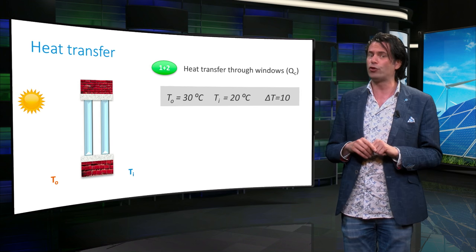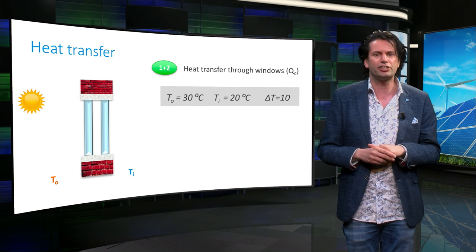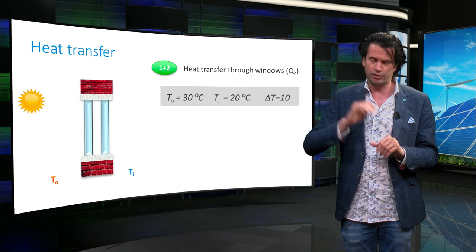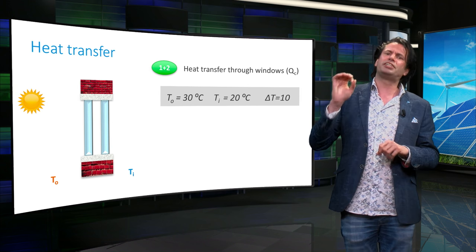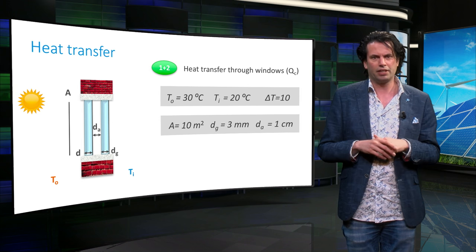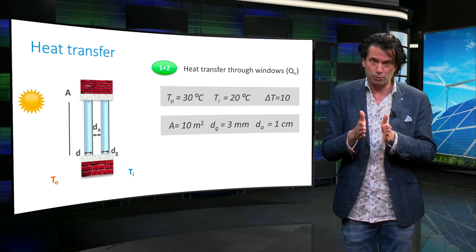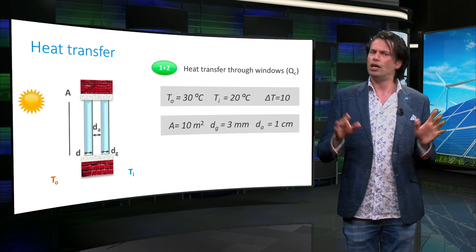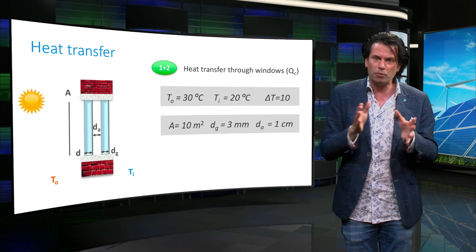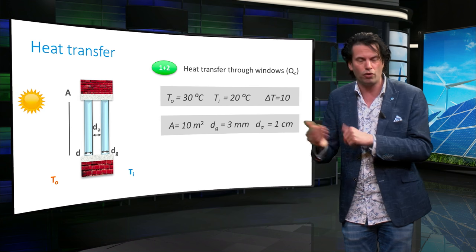Let's look at an example for thermal conductivity and convection. The outside temperature is 30°C and the inside temperature is 20°C, giving a temperature difference of 10°C. We consider a double-paned window of 10 square meters. The thickness of a single glass pane is 3 mm, and the thickness of the air gap between the two glass plates is 1 cm. To calculate the total thermal power leaking through this window, we consider both the thermal conductivity of the glass and air gap and the thermal convection at the outside and inner surfaces.